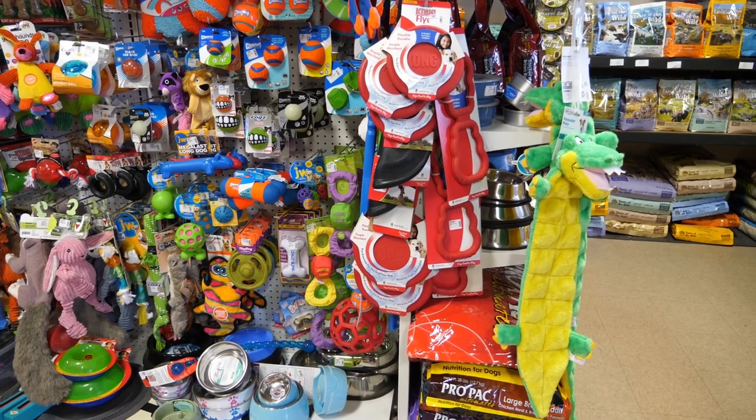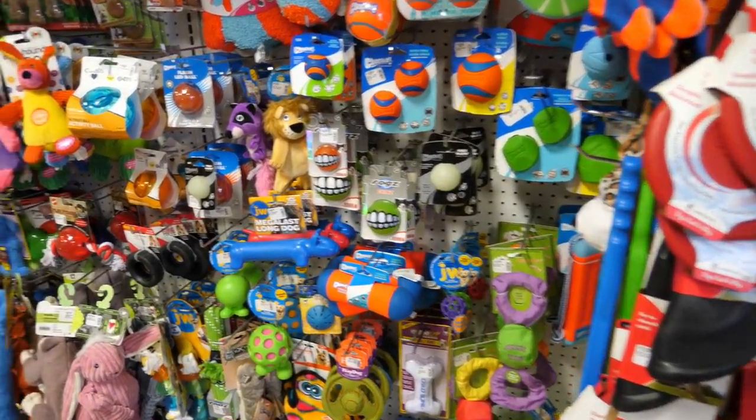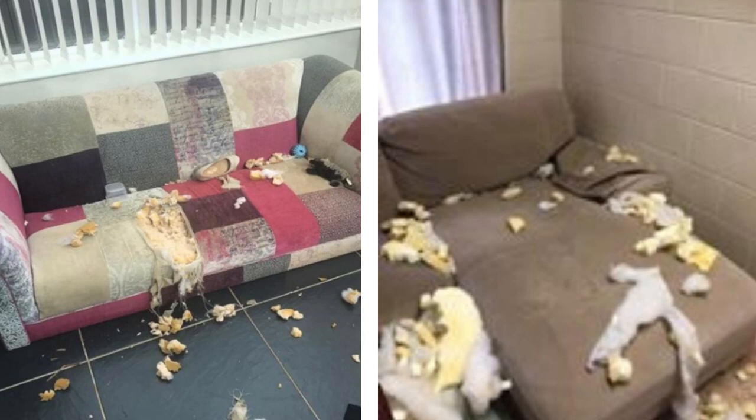Are you looking for the best toys to keep your puppy busy and out of trouble? Puppies love to explore the world with their mouth, and before they explore your couch or your shoes, you should be prepared with the best toys for your puppy based on their age and chew style.